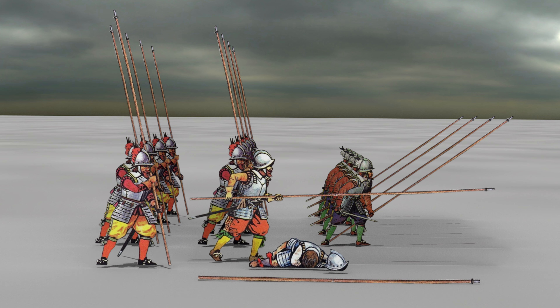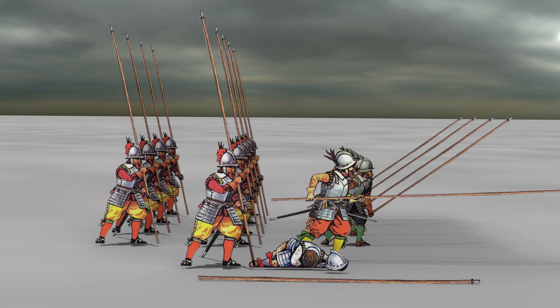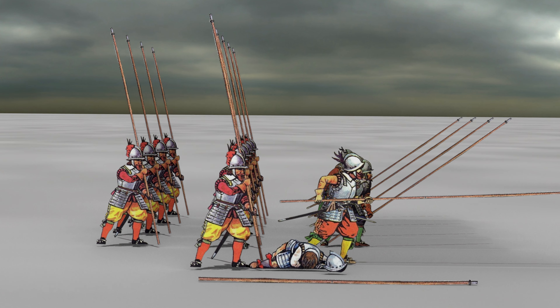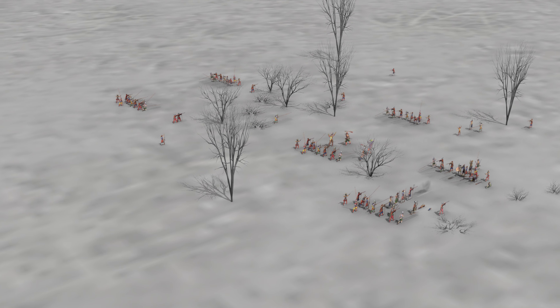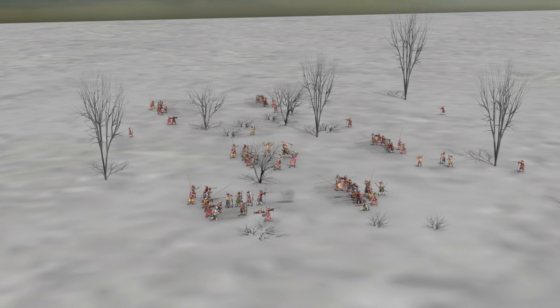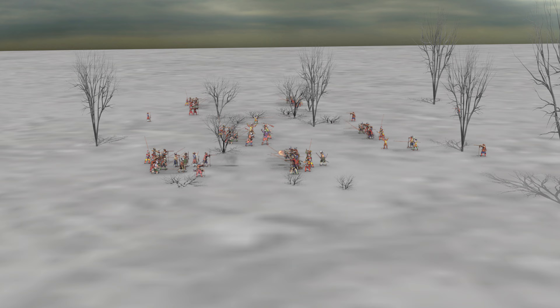If necessary, musketeers and pikemen were able to operate in smaller separate units. This occurred when the basic formation broke up or was used in places where progress in a more developed formation was impossible — for example, due to complex, confusing, or uneven terrain.